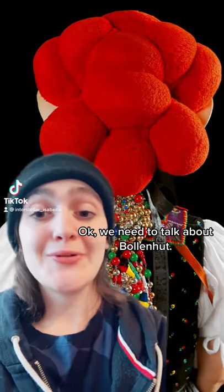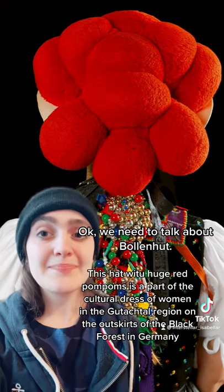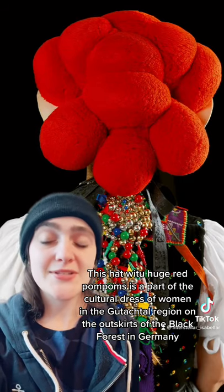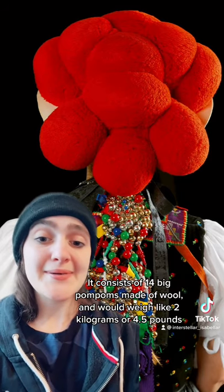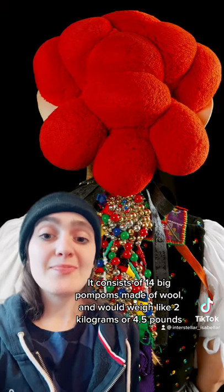Okay, we need to talk about Bollenhut. This hat with 14 huge pom-poms is a part of the cultural dress of the women that live in the Gutental region, right on the outskirts of the Black Forest in Germany. It consists of 14 big pom-poms made of wool, so it weighs actually up to like four and a half pounds.